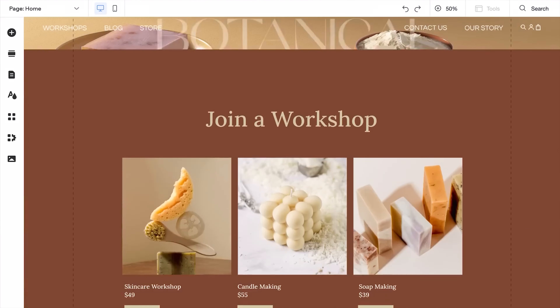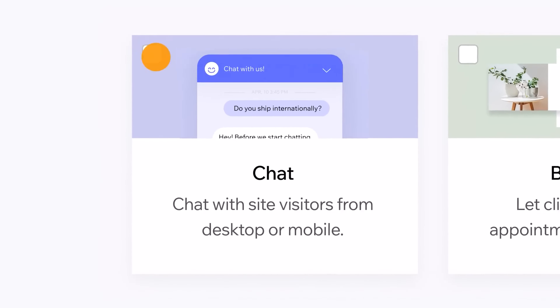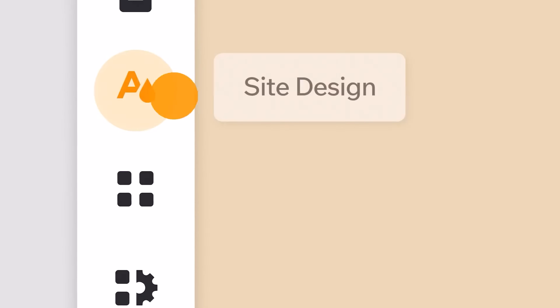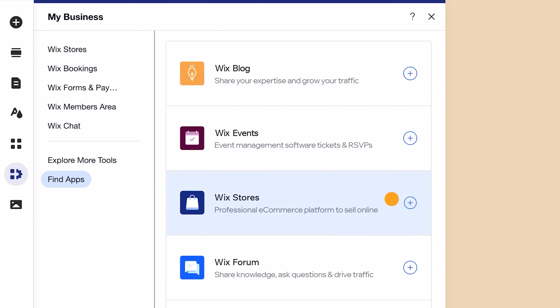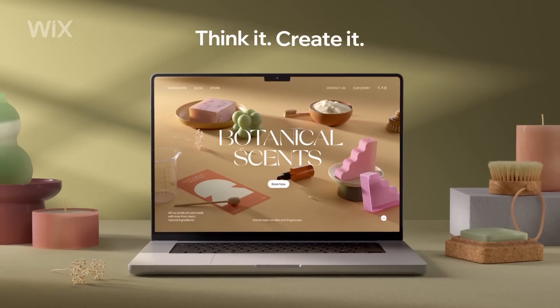Let's discuss Wix. Wix is renowned for its user-friendly drag-and-drop interface, making it a top choice for beginners. It allows users to create visually stunning websites without any coding knowledge whatsoever. With Wix, you get a vast array of templates, a highly intuitive editor, and a rich app market to add functionality to your site.